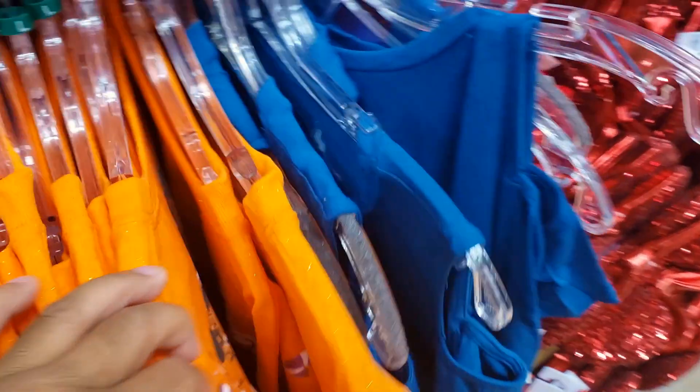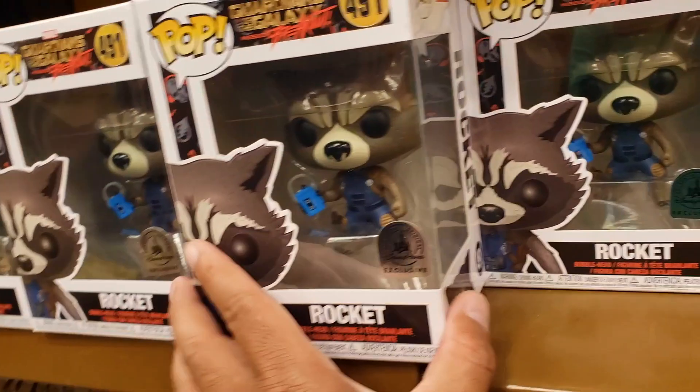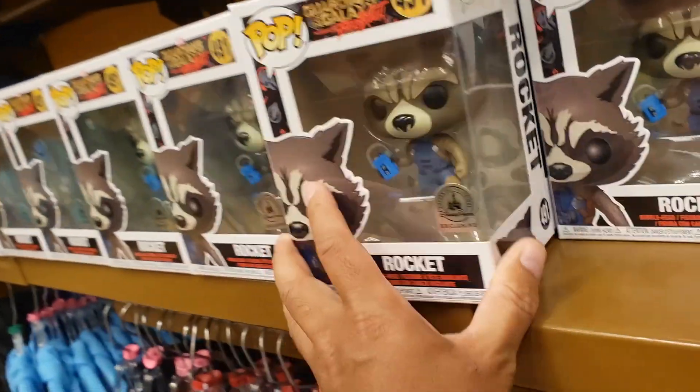Ooh, 20 bucks — not bad. This is all small though. Blue — $9.99. Pandora Rockets — oh, $8.99 for the Rockets.